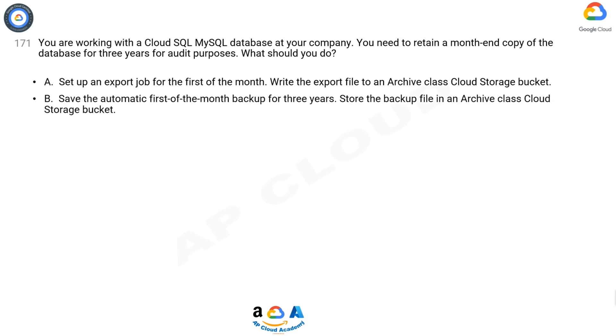B. Save the automatic first-of-the-month backup for three years. Store the backup file in an archive class Cloud Storage Bucket.